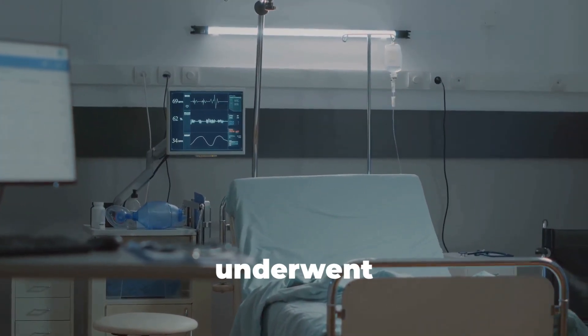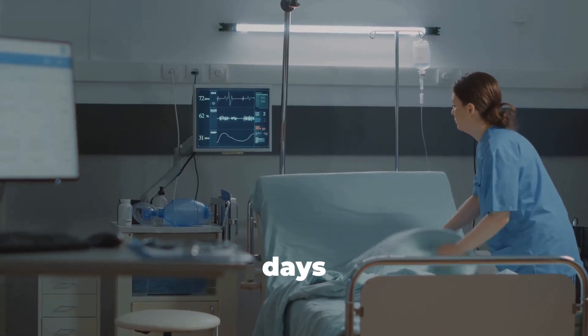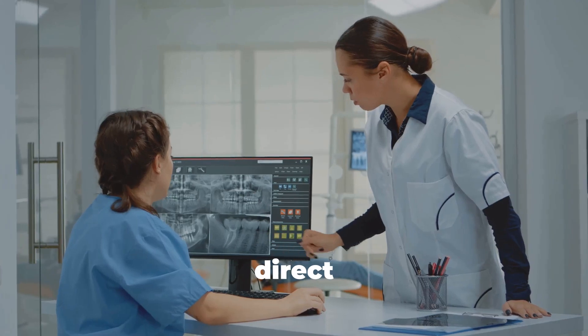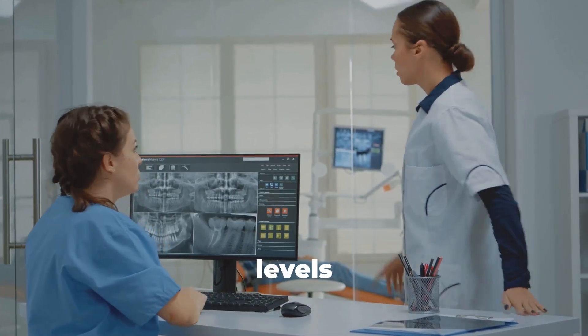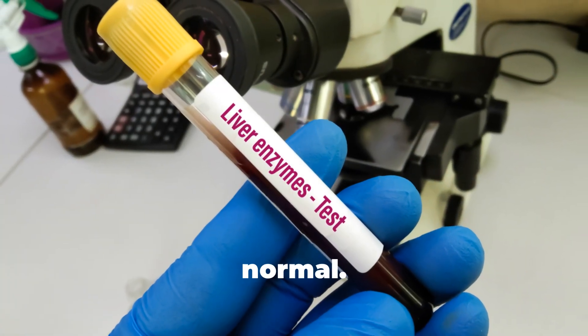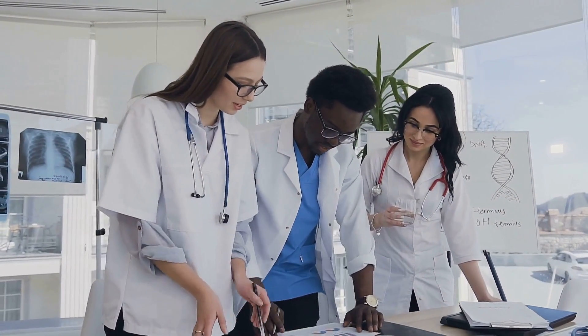A 50-year-old man underwent coronary artery bypass grafting just two days ago. Now his routine liver function test shows both direct and indirect bilirubin levels are elevated. All other liver function tests are normal. So what's the most likely cause?